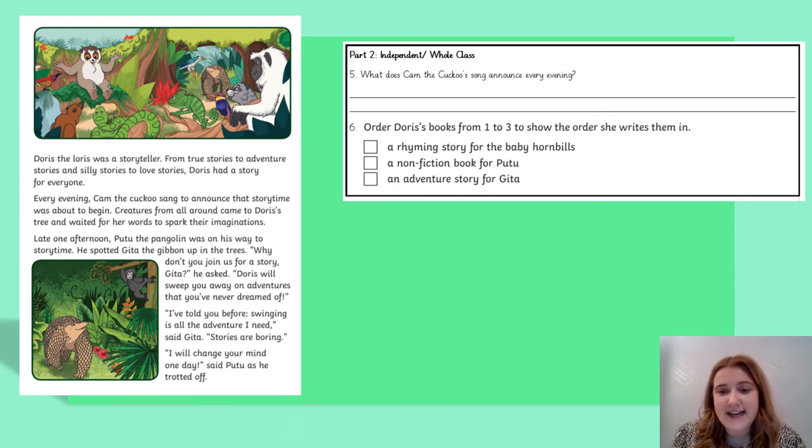I want today's activity to be a little bit more independent than before. So I'm going to read the next two questions to you, and then I would really like you to have a go at finding the answer yourself. Question five says: what does Cam the Cuckoo's song announce every evening? The key words in that question are the name 'Cam the Cuckoo' — you need to skim and scan the text, find Cam the Cuckoo, and find out what their song announces every evening. Read around what I've underlined there and answer the question now.